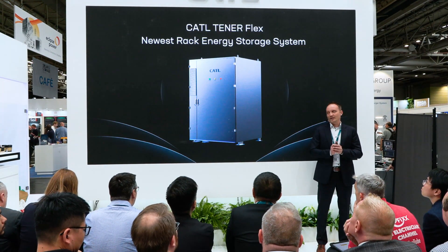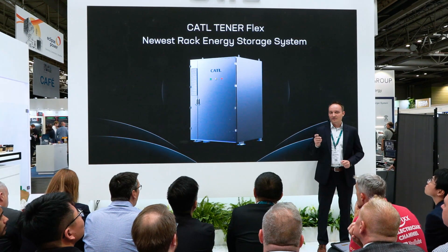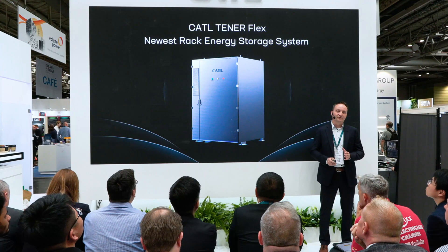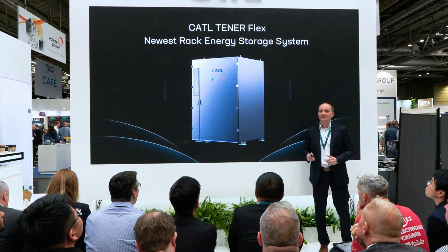Today, we are excited to announce the release of our newest Tenor product — the Tenor Flex — a rack energy system following significant work by our R&D team.